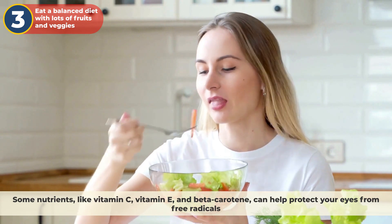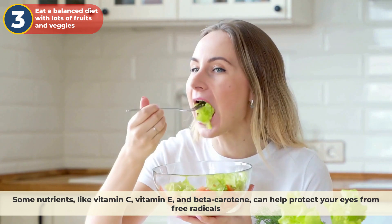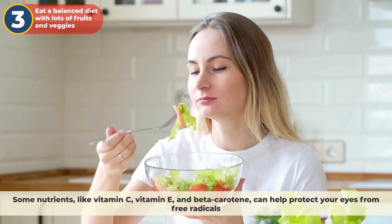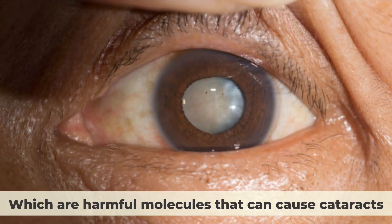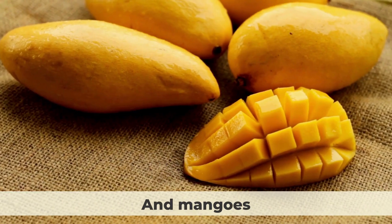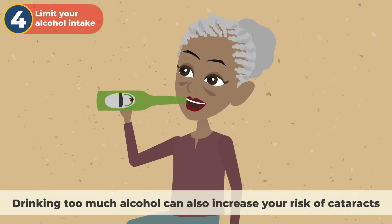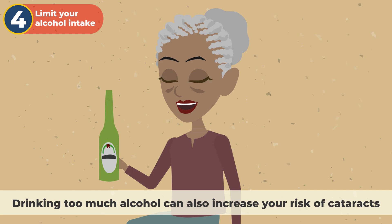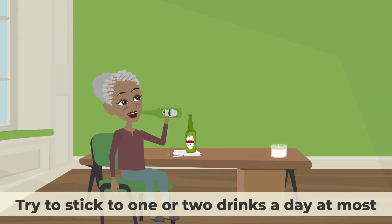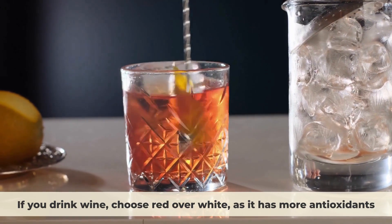Number three, eat a balanced diet with lots of fruits and veggies. Some nutrients like vitamin C, vitamin E, and beta-carotene can help protect your eyes from free radicals, which are harmful molecules that can cause cataracts. Try to eat foods like oranges, carrots, spinach, and mangoes. You can also take supplements, but food is better. Number four, limit your alcohol intake. Drinking too much alcohol can also increase your risk of cataracts. Try to stick to one or two drinks a day at most. If you drink wine, choose red over white, as it has more antioxidants.